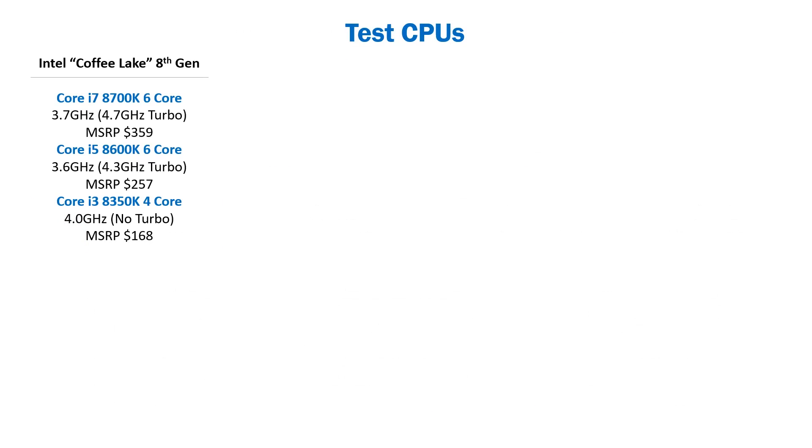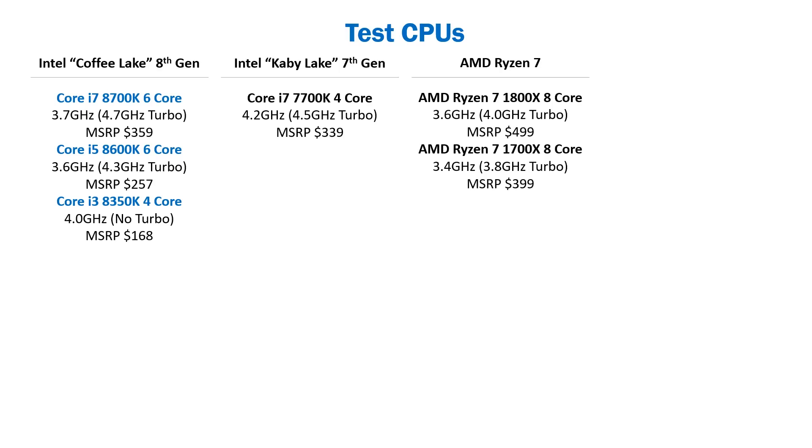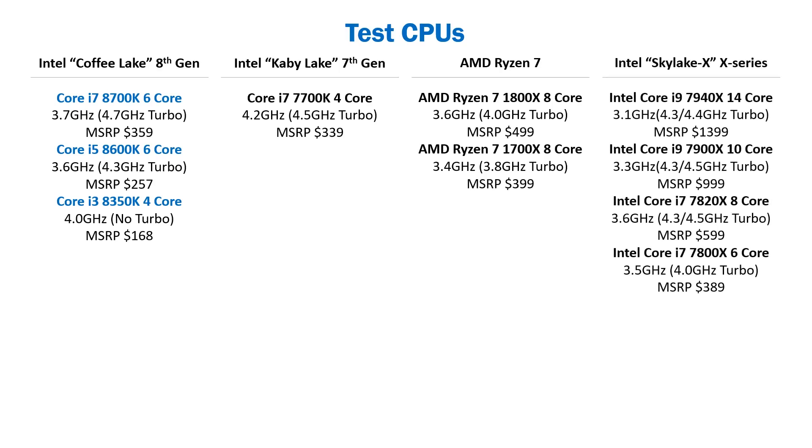Starting off, we have the new Core i3-8350K, Core i5-8600K, and Core i7-8700K. We're going to be including the results for the 8600K and 8350K in the charts, but we're mostly going to be focusing on just the 8700K in this video, since that's the top CPU of this line. Next is the previous generation Core i7-7700K, which will be great for letting us see how much faster the new CPUs are compared to the previous generation. We're also going to include two of the AMD Ryzen 7 CPUs. Last up is a selection of CPUs from Intel's X-Series. Most of these CPUs are a lot more expensive than the Coffee Lake CPUs, but in some Adobe applications they are the top performers regardless of budget, so these will be a good way to measure Coffee Lake against the best you can possibly buy.